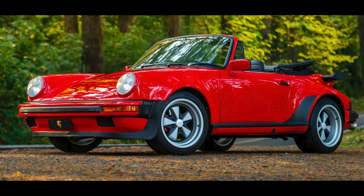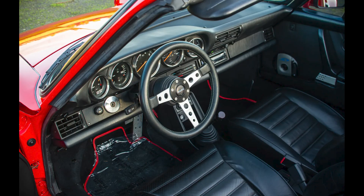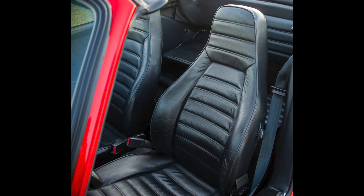A red over black modified 1986 911 Cabriolet project car with at least 165,000 miles sold for $44,500. It has steel turbo flares at the rear and more, including a 993 engine, but several electrical gremlins spoiling the party. This was probably a fair sale.